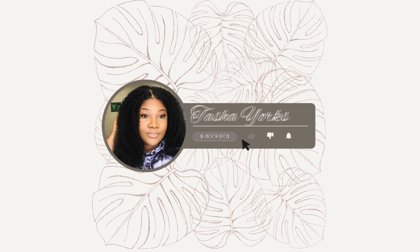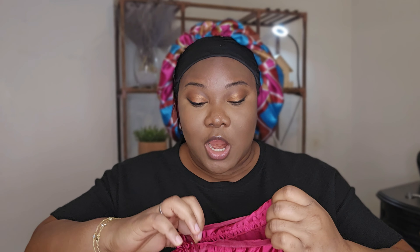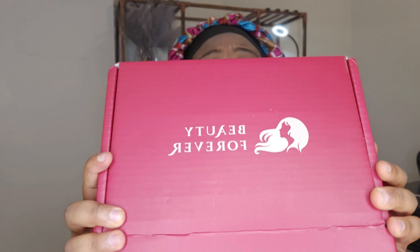Hi guys, I'm back with another Beauty Forever review. You know me and Beauty Forever — it's like we're in a relationship. I always love the bag their product comes in; you can keep your wig in it forever. This is the box, Beauty Forever, and I'm excited about this one. This is the reddish brown jerry curls.